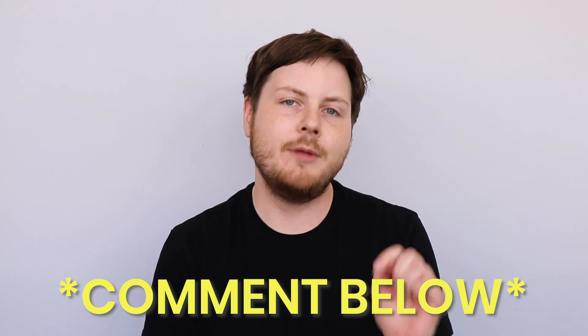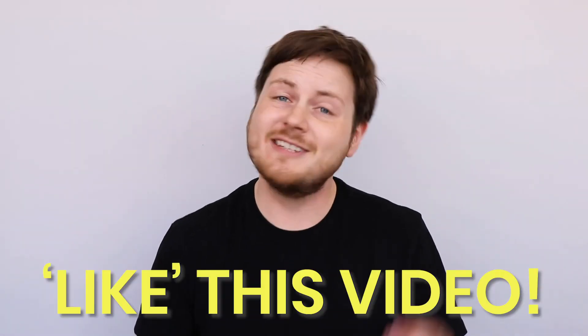If you have any more questions about looking for work after graduation, leave a comment below. And if you enjoyed this video, give us a like.